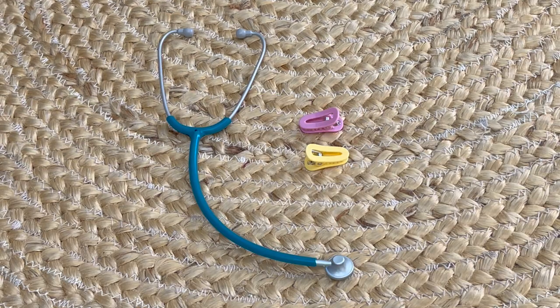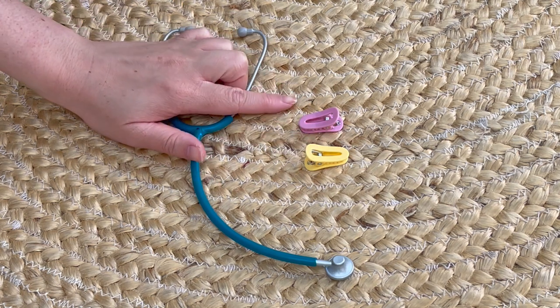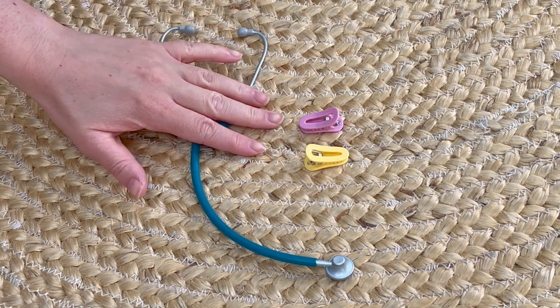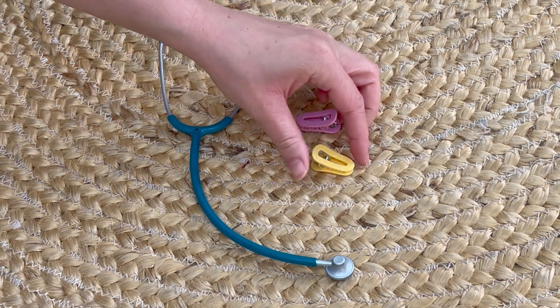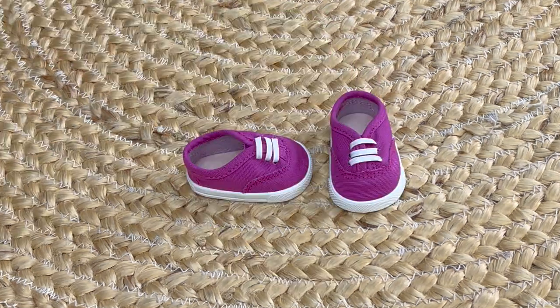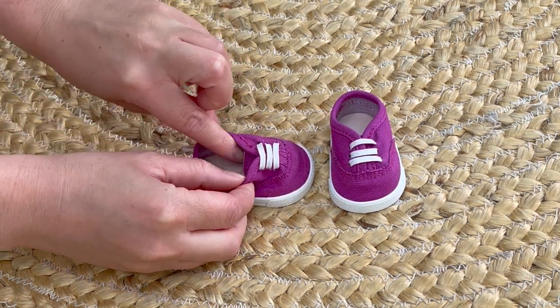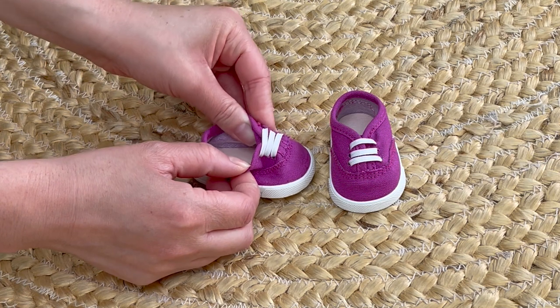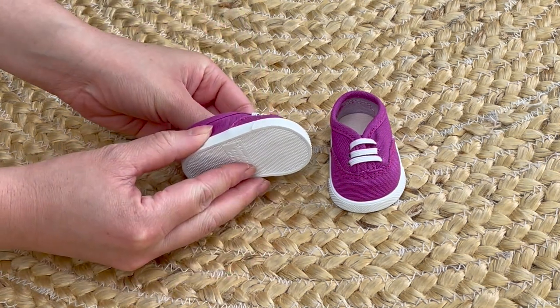There are some accessories as well. There is a stethoscope on one side and over here we have some hair clips — a total of two — and they match the headband from one of Kira's outfits. They're made out of a lightweight plastic material and they open and close. Another mix and match item are the sneakers — they're a lovely purple color with elastic on the top. A piece of fabric underneath is attached to one side of the shoe and the other side is open so you're able to add the foot in place.